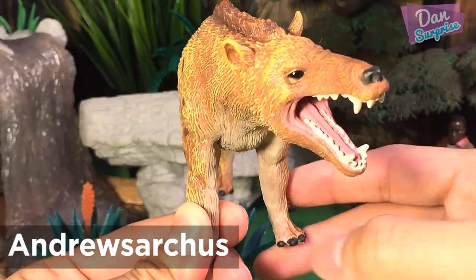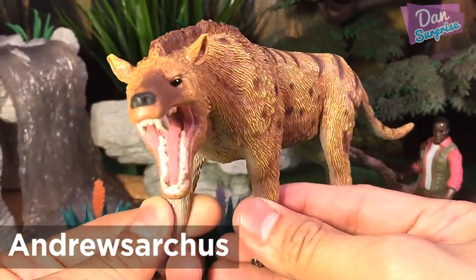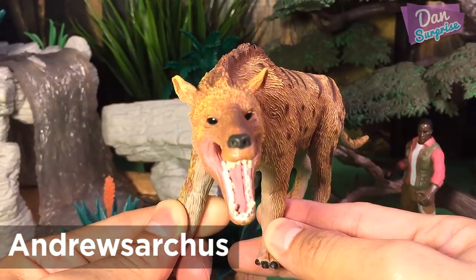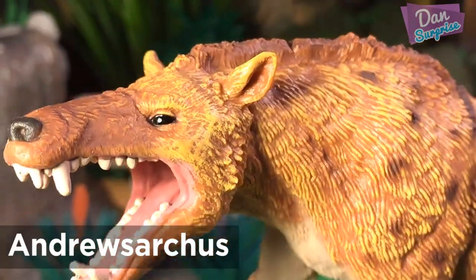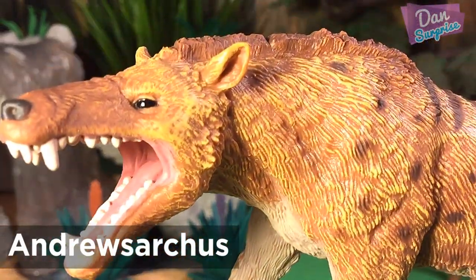Andrew Sarkis. We know very little about this prehistoric animal, as only the animal's skull and a few other bones have been found. It is believed to have been heavily built with an enormous skull, a huge snout with large teeth, a long body, a long tail, and short legs with hoofed toes.